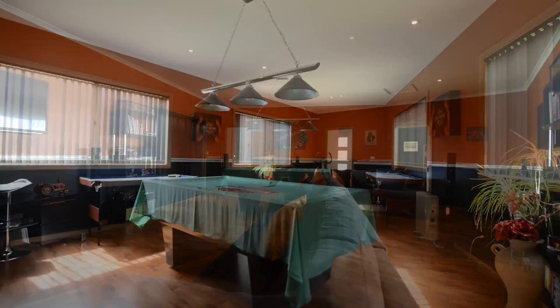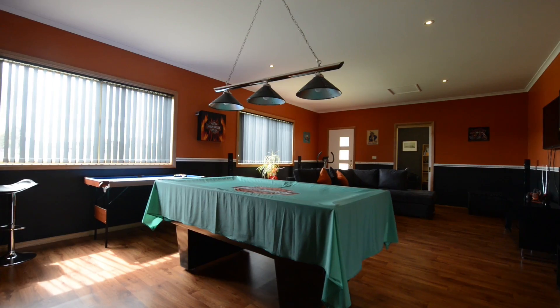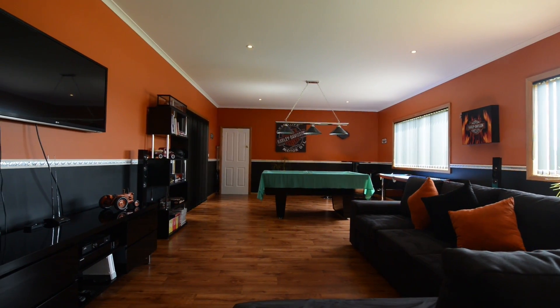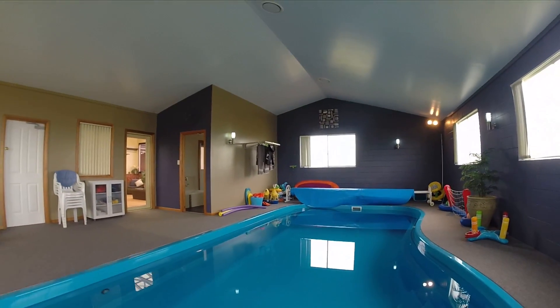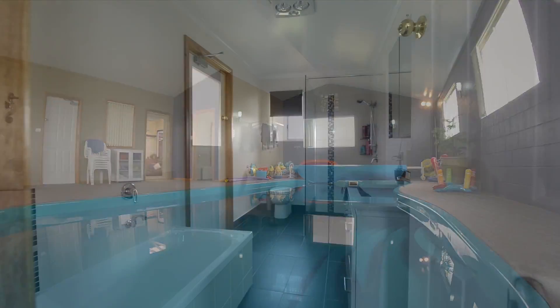Complementing the undercover area is the large rumpus room which is currently configured as an entertainment and games room. Adjacent to this is the 9x4.4m in-ground pool and the adjoining pool house which is serviced by its own stylish modern bathroom.